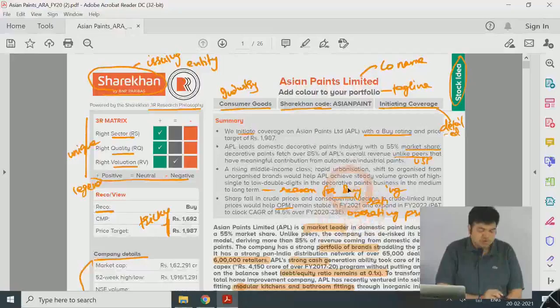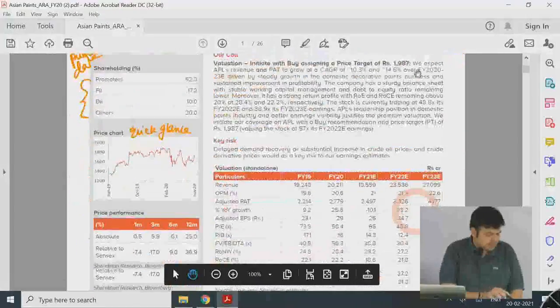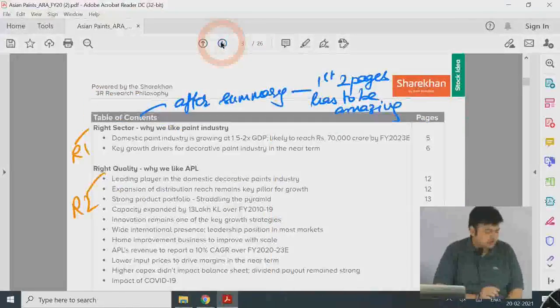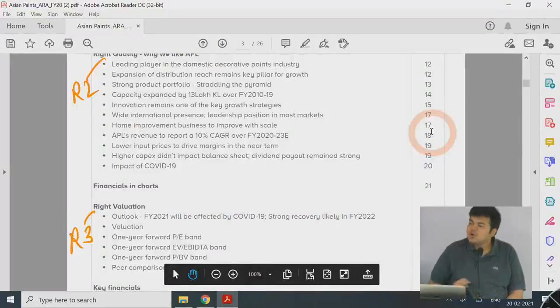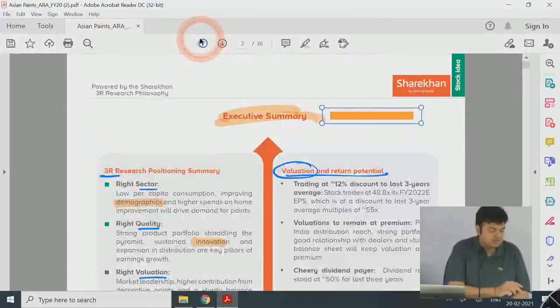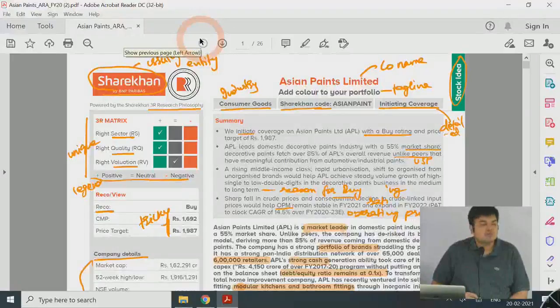The first two pages of an initiating coverage are more of a summary of the entire report, and from the third page onwards there's a table of contents. This is common for almost all report writing. Normally people don't know whether they want to spend time going through a 20-page report, so they read the first two pages first. Based on that they decide whether to delve into the details of the analysis or not. So the executive summary — the first couple of pages — has to be extremely summarizing and very dense with data.